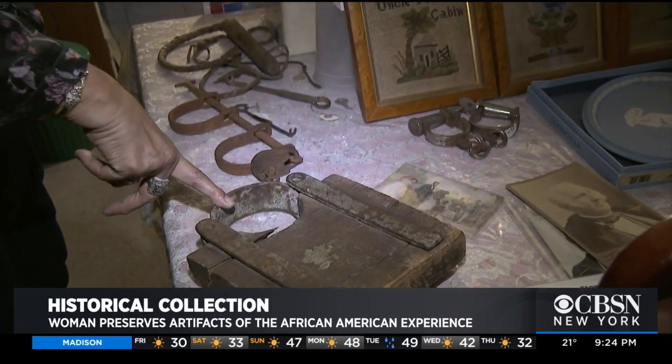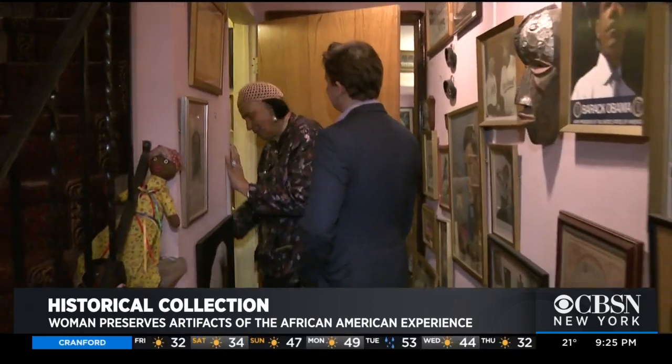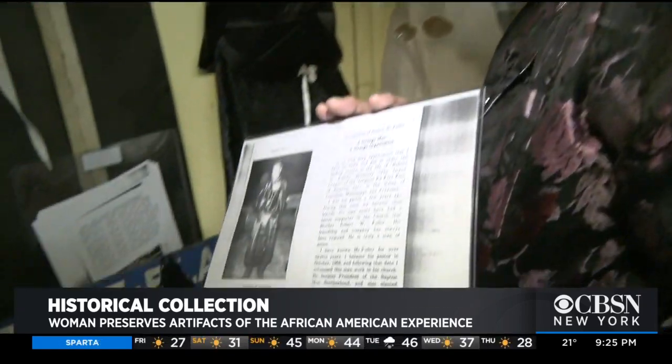And this would go on an ankle for a troublesome slave, so that he can't run away, but he still can pick cotton. This is what I call my civil rights and my civil wrong, because I also have a collection of hate groups. My focus is on the Ku Klux Klan. This is an outfit belonging to the Grand Dragon of Louisiana.